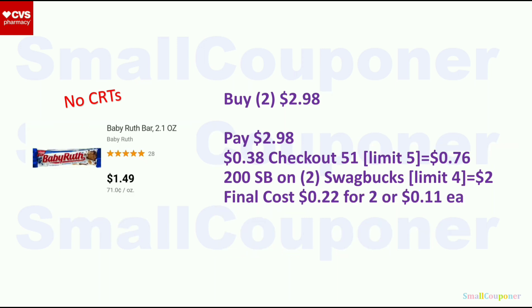Baby Ruth — $1.49 each. Buy two for $2.98. On Checkout 51 there's $0.38 back (limit 5), so $0.76 back for 2. On Swagbucks, 200 SB points when you buy two Baby Ruths — equivalent to $2.00 back (limit 4 receipt submissions/day). Final cost is $0.22 for 2 or $0.11 each. If new to Swagbucks, use the referral link in the description — sign up on desktop, download the app, log in, go to Shop > Magic Receipts to upload your receipt. You can trade SB points for gift cards or PayPal cash.